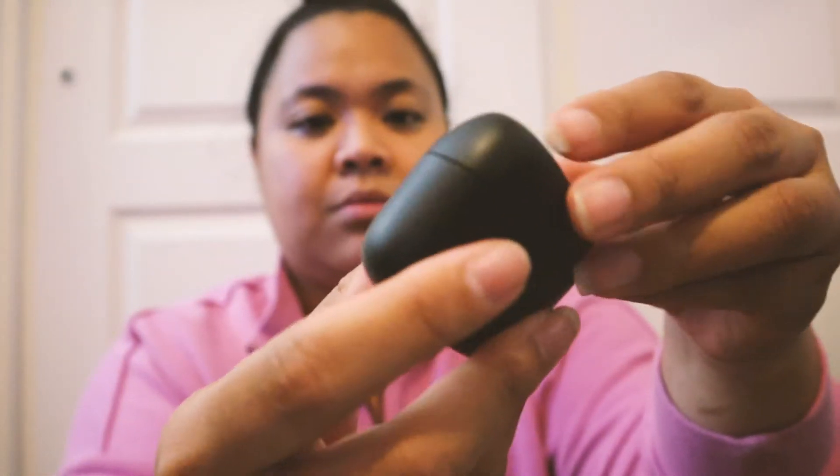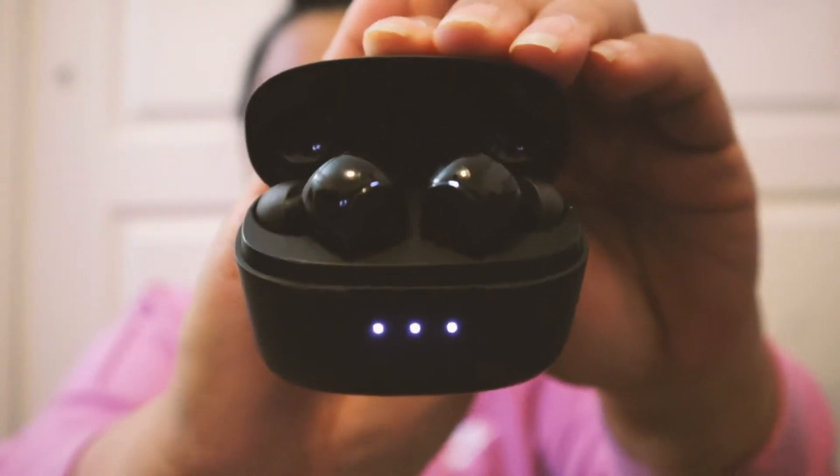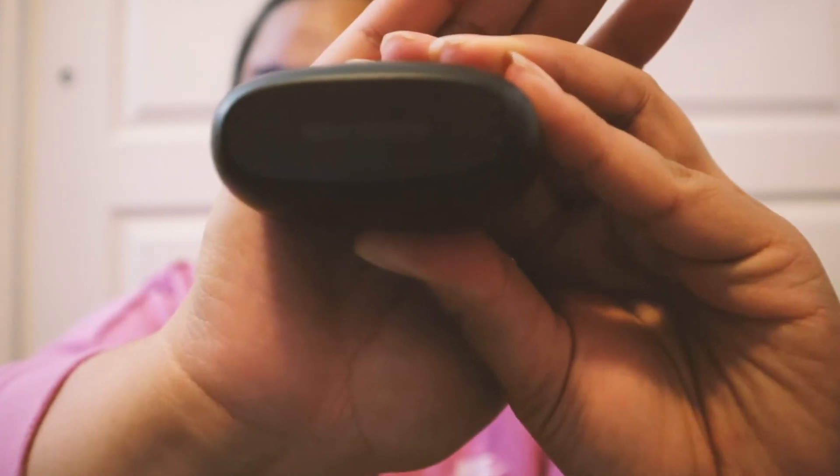Here are my earbuds — these are from Soundcore. It's basically a more affordable version compared to AirPods. I do want AirPods but I bought these instead — it was about $80 from Best Buy. I've had them for maybe almost two years now and I still enjoy them. The only downside is that they're all black, so when I toss them in my gym bag they get lost, but it's not a big deal.